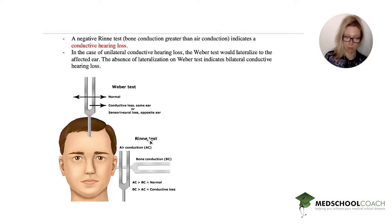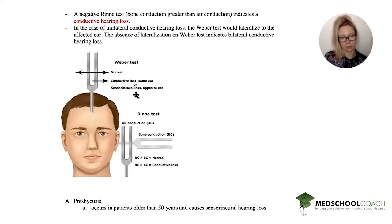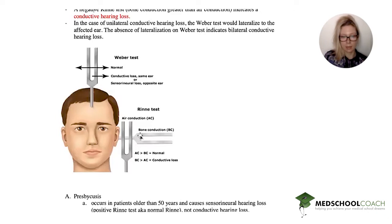So it's easier to start with Rinne — understanding air conduction and bone conduction — and then look at Weber. So let's start with presbycusis. Most likely it's a patient older than 50 years old and they have sensorineural hearing loss. You'll have a positive Rinne — positive means normal, which is odd, but that's just the nomenclature — and you would not have conductive hearing loss. So the answer is not presbycusis; she's young and she has conductive hearing loss.